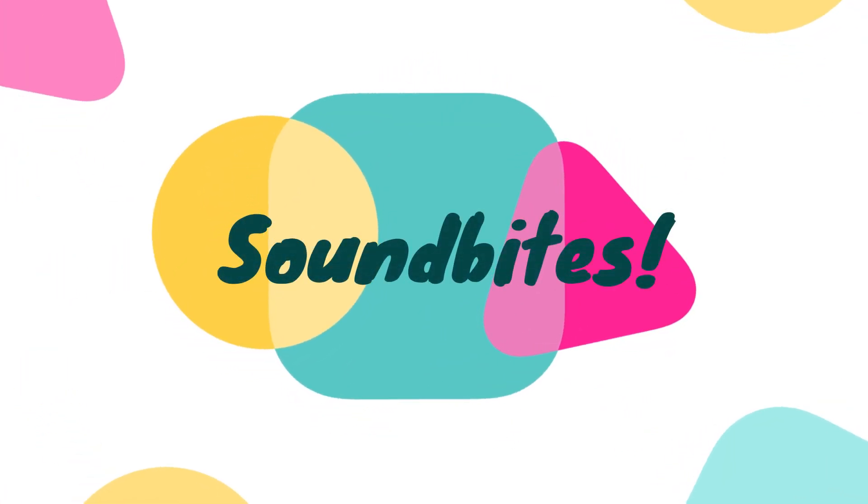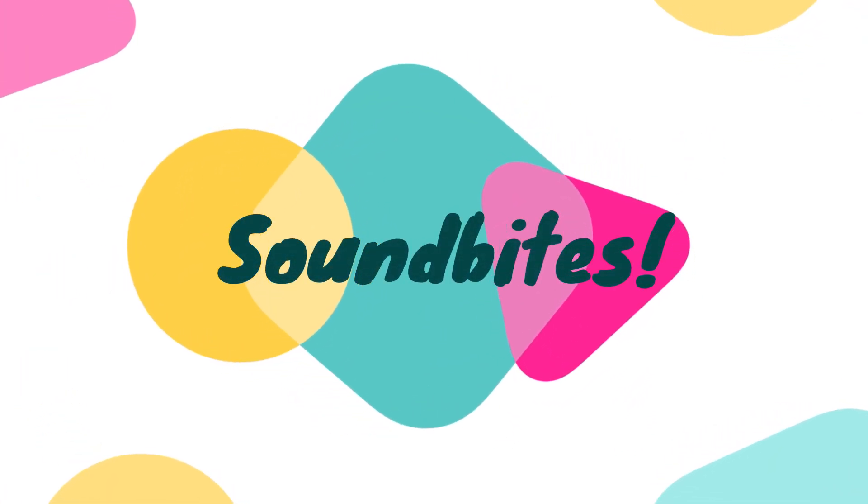Hello and welcome to Soundbytes. Today I want to show you something special and interesting.